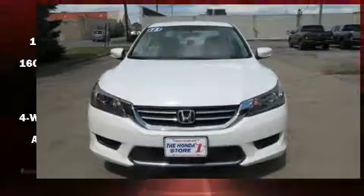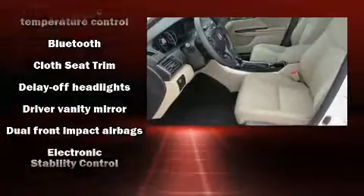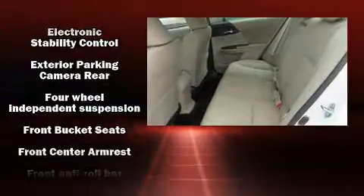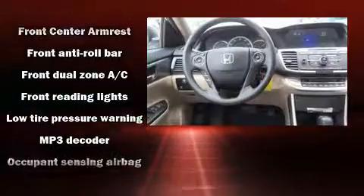Safety equipment has been integrated throughout, including dual front impact airbags, front and side impact airbags, traction control, brake assist, ignition disabling, and four-wheel disc brakes with ABS.